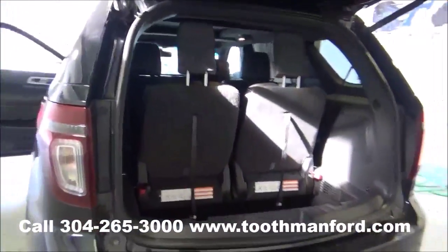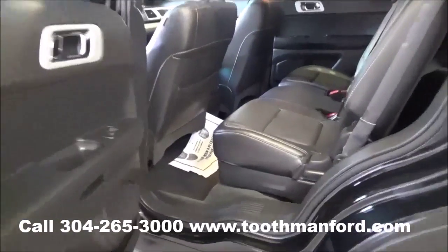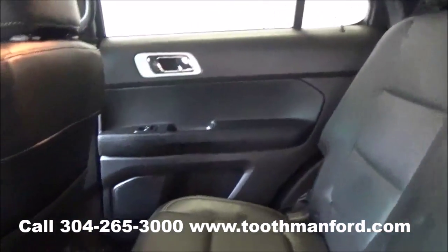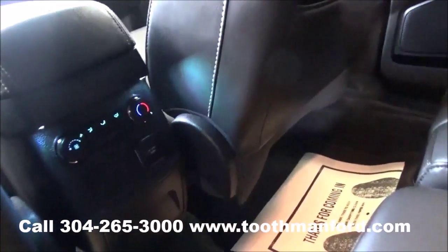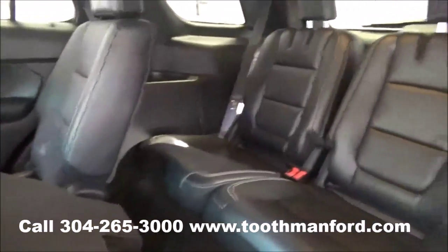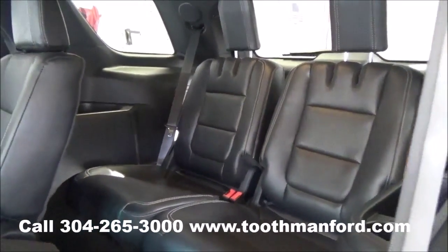Now let's go into the interior. I'll show you the second and the third row of this Explorer. It does have dual climate control right there in the center. Here's your third row — it has cup holders on both sides and is pretty spacious.